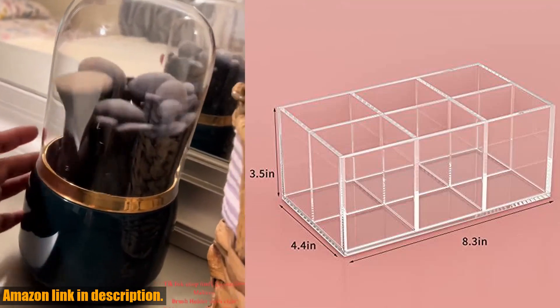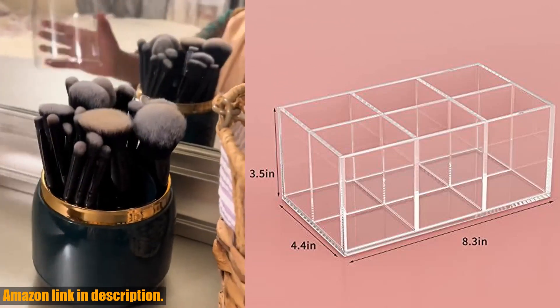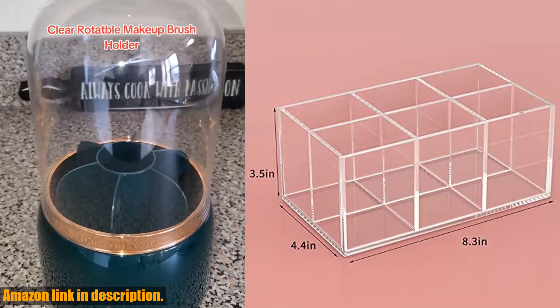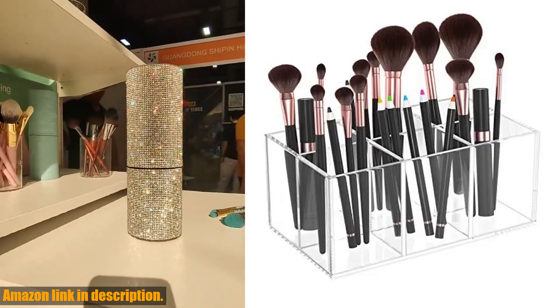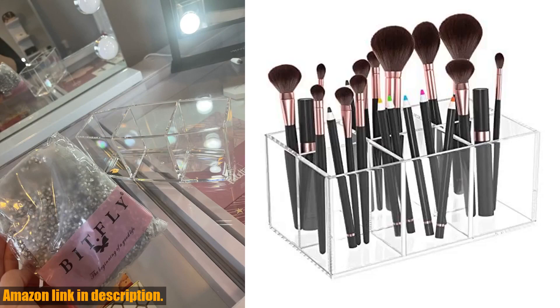So if you're ready to say goodbye to the mess and hello to organization, be sure to check out the HIIMIEI.